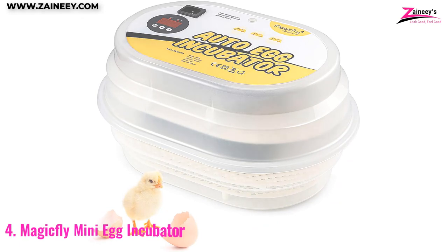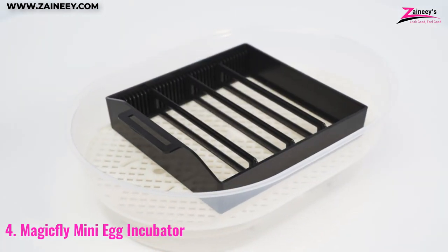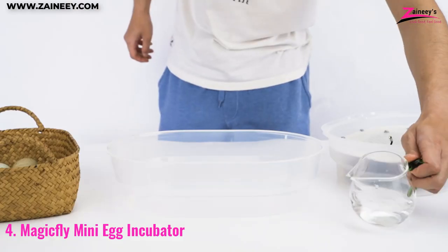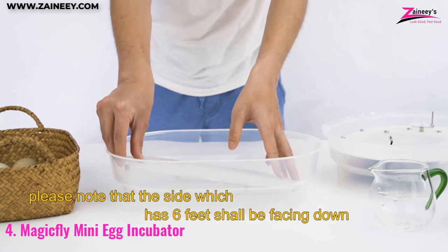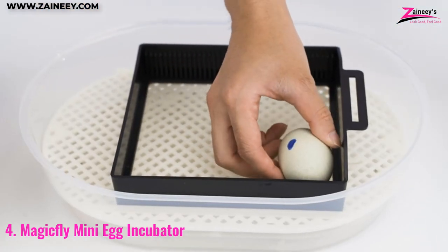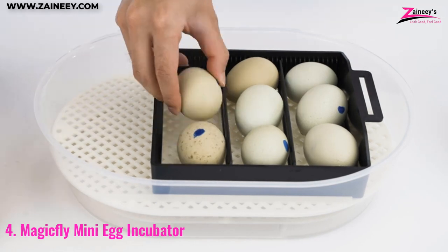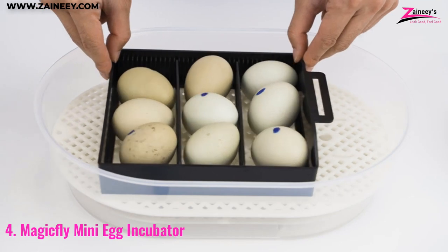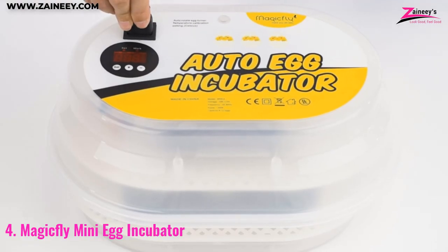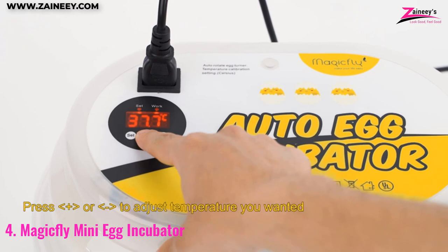Number 4: MagicFly Mini Egg Incubator. If you're looking to begin hatching chickens, ducks, geese, quail, and more, the MagicFly Mini Egg Incubator is your perfect companion. Crafted from long-lasting ABS material that is safe for use by the entire family, this incubator can be depended on for many hatching seasons. With its automatic egg-turning feature, it provides a hassle-free incubation experience, ensuring that your eggs are properly cared for and hatched in optimal conditions. Its stable temperature control features help improve hatch rates. The incubator's compact design makes it perfect for small spaces and easy to store when not in use. Its easy-to-use controls and clear digital display make it a breeze to operate, even for beginners.